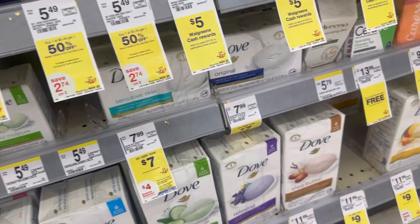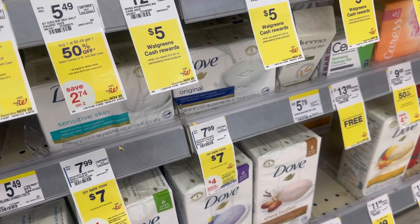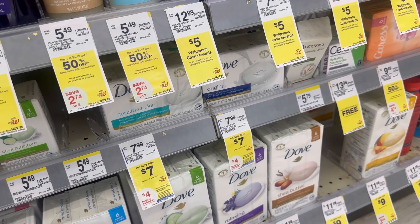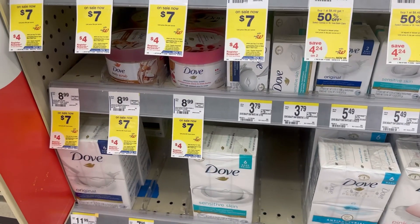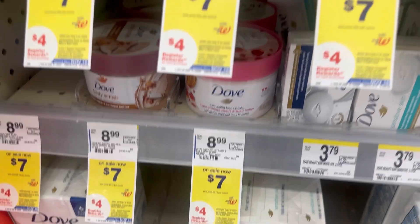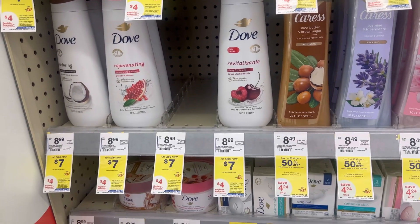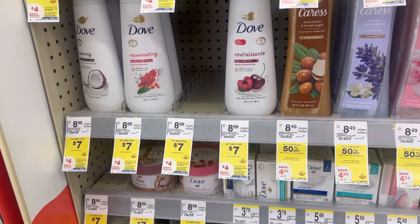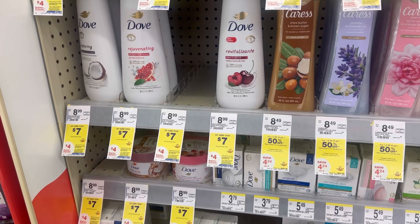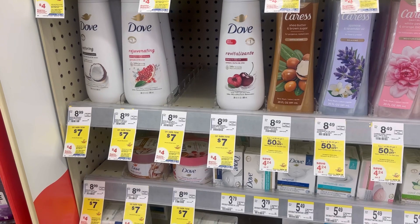We also have a deal on Dove Body Scrub — $7.00 each, included in buy two get a $4.00 register reward. My coupons expired last month though. With the $3.00 digital on the Body Scrub and a $1.50 digital on the Body Wash, and since we don't have a $6.00 off two digital coupon, after the digital coupons you will pay $9.50 but receive $4.00 back, making it $5.50 for two.